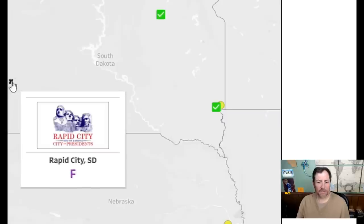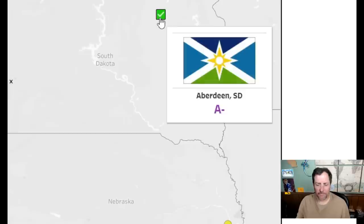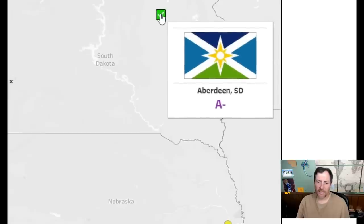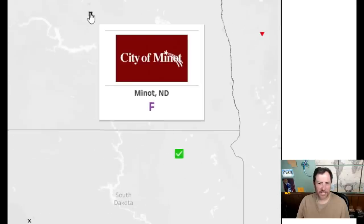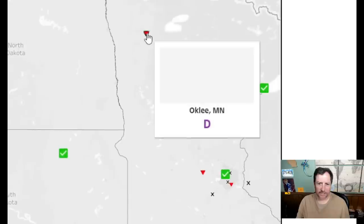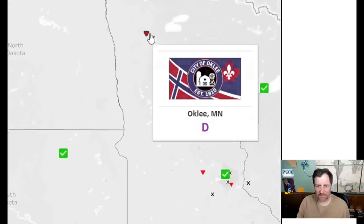Rapid City — Mount Rushmore isn't even in Rapid City! You get a zero for false advertising — no, a one. Aberdeen South Dakota — this is a pretty cool looking one. Nice take on a cross design — 8.5. Only one in North Dakota — god, that's awful — a two. And I don't like when flags reference actual foreign flags directly. This one has an actual Norwegian flag element — I'll give it a three.